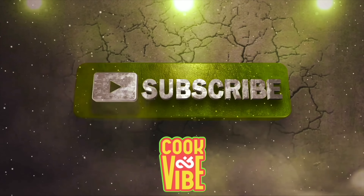Just subscribe, please. Otherwise, your fingernails are going to go rusty.